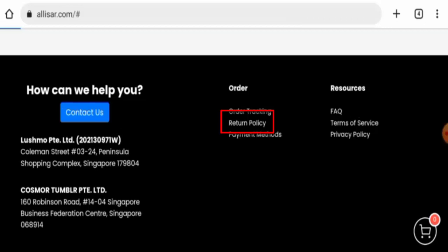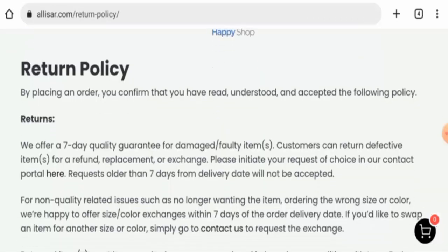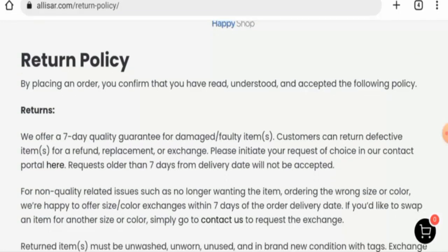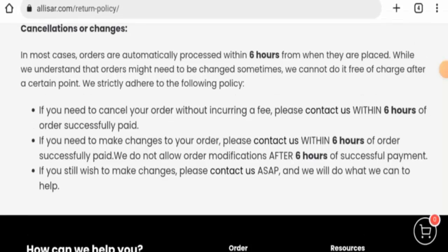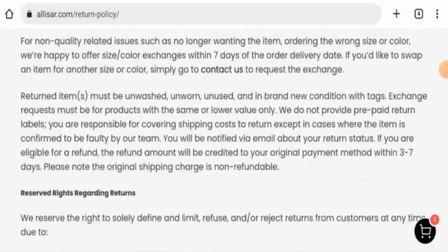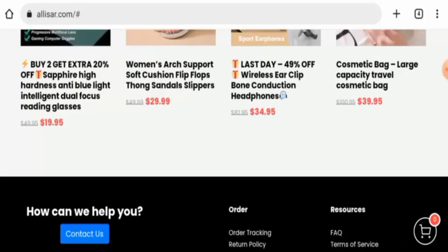Next, we are going to check the return policy. If you would like to return any product, you have seven days only. Regarding the refund, they do not have a separate section for that, but they mentioned that you will get your refund back within three to seven days.